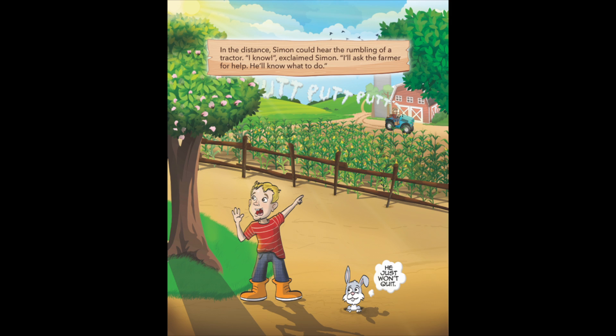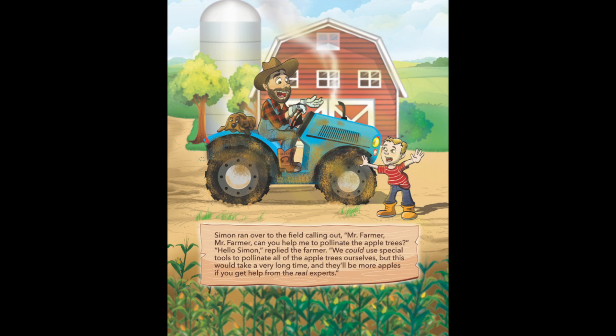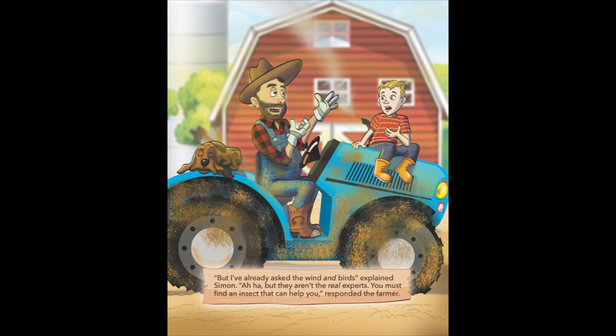In the distance, Simon could hear the rumbling of a tractor. I know, exclaimed Simon, I'll ask the farmer for help. He'll know what to do. Simon ran over to the field, calling out, Mr. Farmer, Mr. Farmer, can you help me to pollinate the apple trees? Hello, Simon, replied the farmer. We could use special tools to pollinate all the apple trees ourselves, but this would take a very long time, and there'll be more apples if you get help from the real experts. But I've already asked the wind and birds, explained Simon. You must find an insect that can help you, responded the farmer.